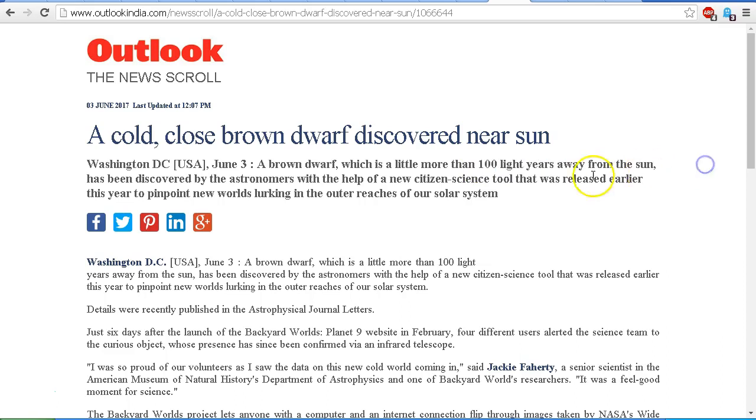100 light years takes it right outside of our solar system. The nearest stars to our Sun are just over four light years away, so obviously 100 light years is well outside of our solar system. But let's put this in some more perspective — how far away is 100 light years?